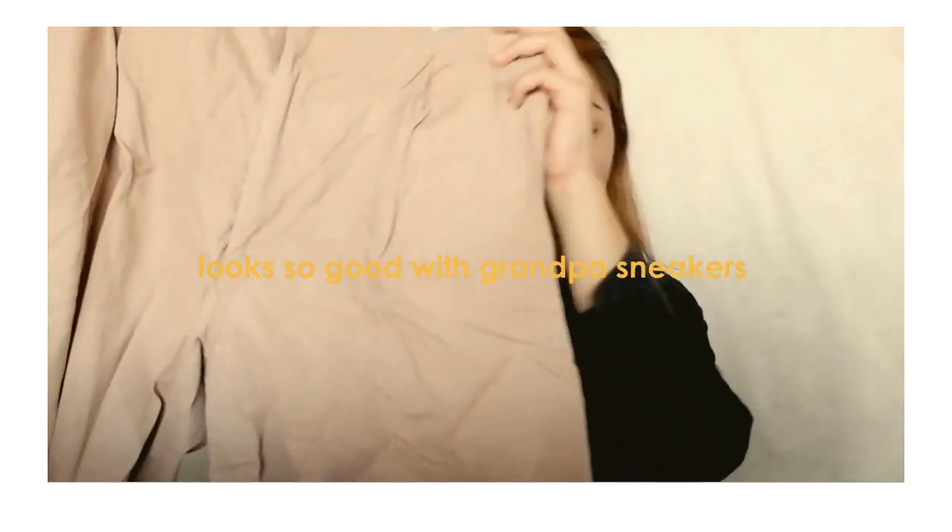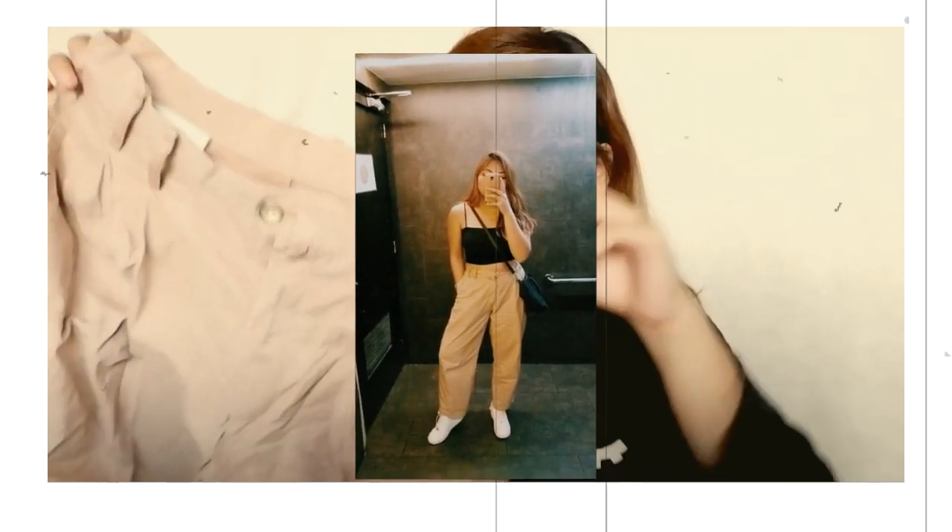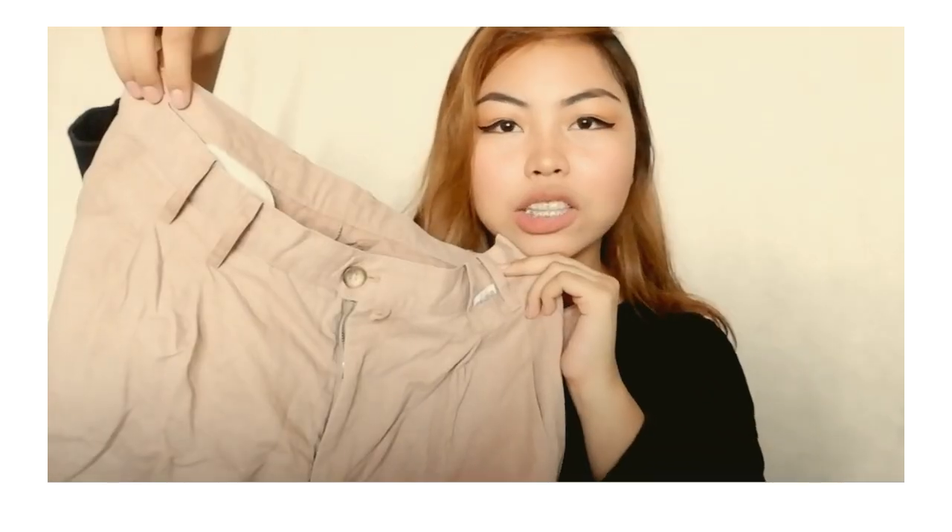Now let's move on to trousers. The first is this very loose fitting, high-waisted trousers — probably one of my favorite pants at the moment. This is just how it looks and I super love it. We got this for only 50 pesos. The second is this checkered print trousers. I super love this one because it fits perfectly at my waist and length. I'm really excited to wear it.